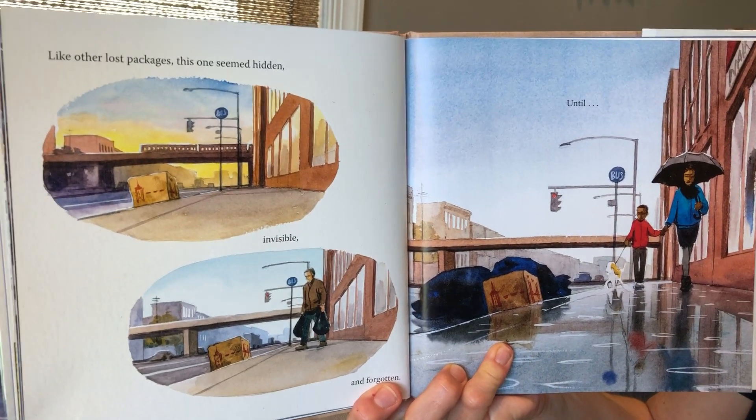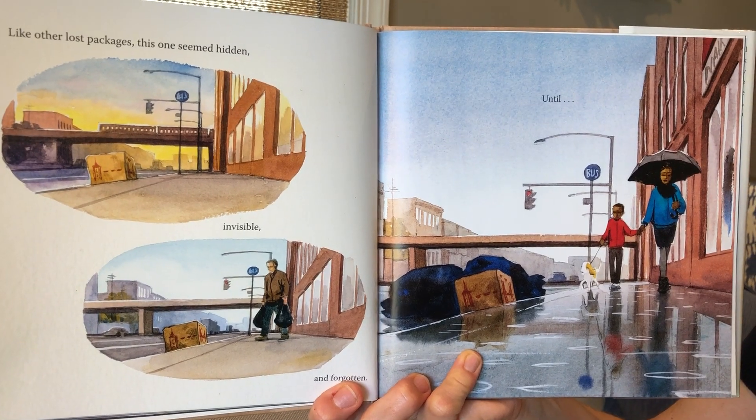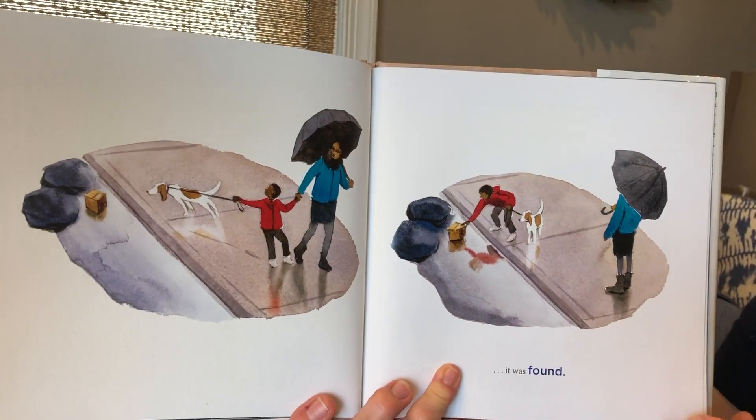Now it was lost. Like other lost packages, this one seemed hidden, invisible, and forgotten — until it was found.